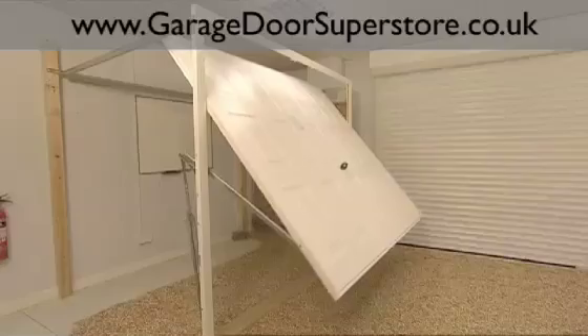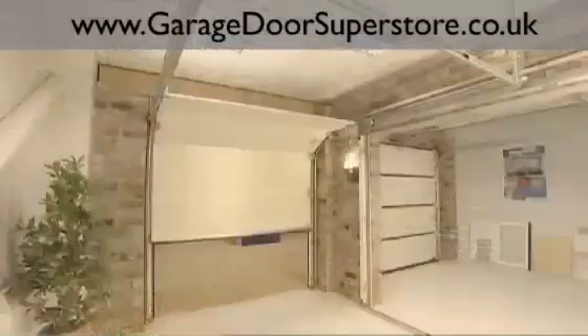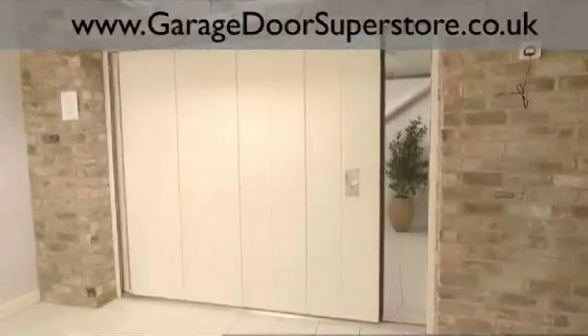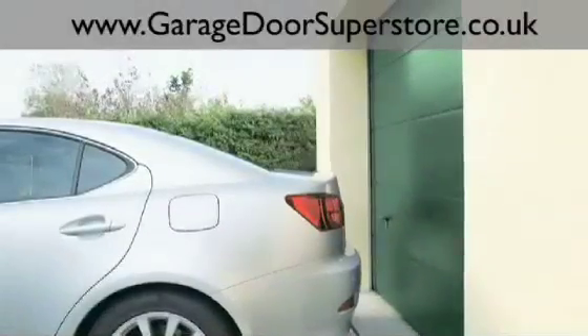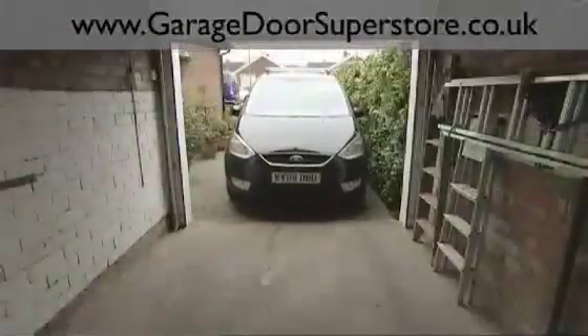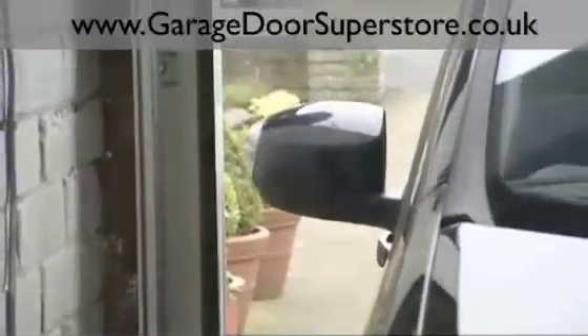These fall into several main categories, including one-piece up-and-over doors, overhead sectional doors, side sectional doors and roller doors. The ideal door for your home will depend on your own preferences in terms of appearance, function and budget, as well as the dimensions and construction of your garage and the space available in and around it.